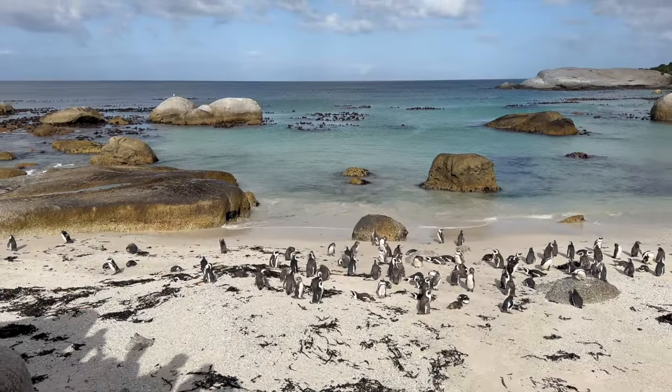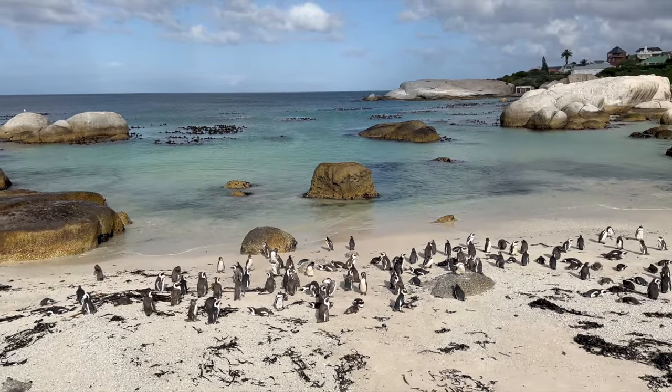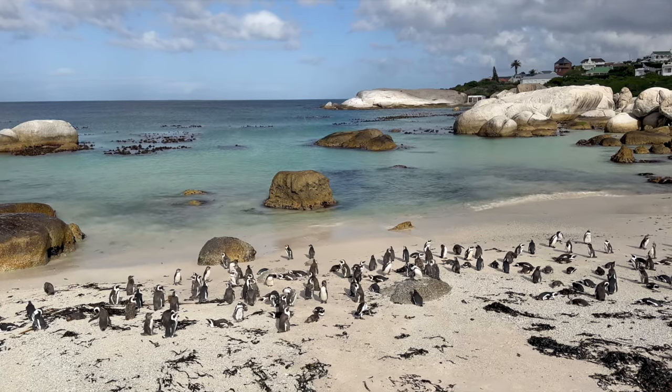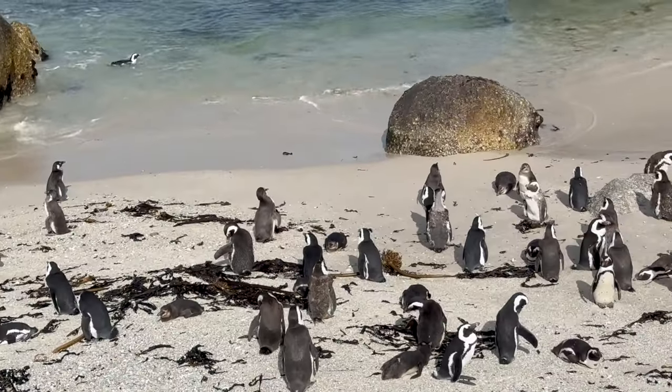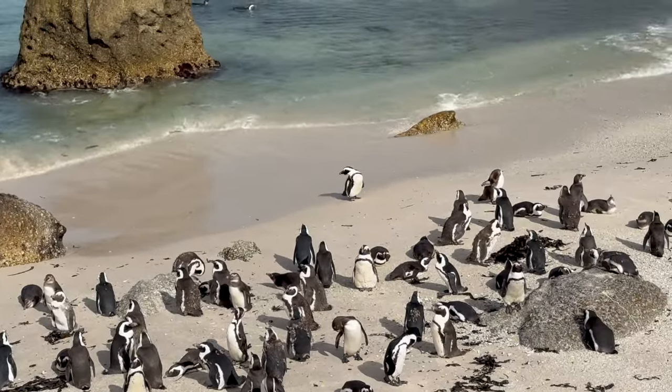Penguins can be found throughout the southern hemisphere, including South America, Antarctica, Australia, and New Zealand. The African penguin is the only species of penguin that breeds in Africa, and they're found along the southwestern coast of Africa, particularly in South Africa and Namibia.